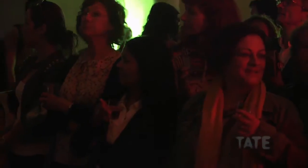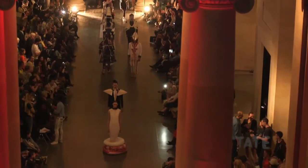Seeing my design go up and down the catwalk at the Tate was amazing because it's my first step into fashion, so having the first piece that I've ever made on display for everyone to see was just kind of crazy.